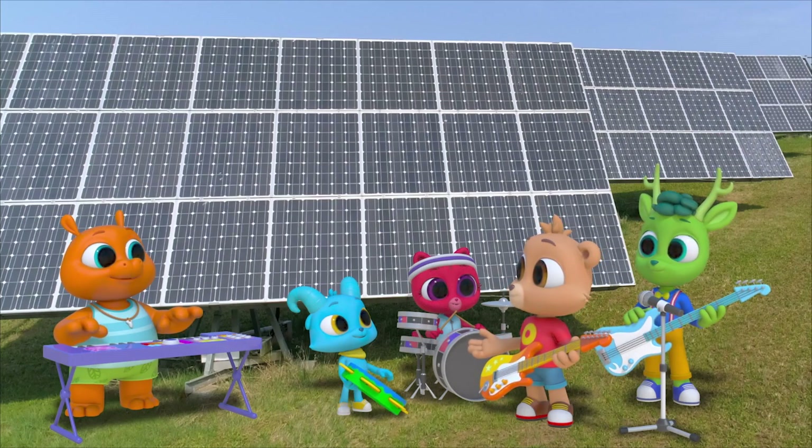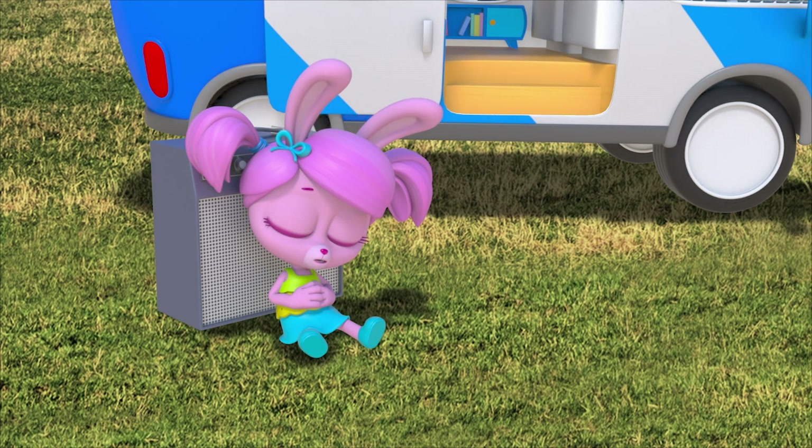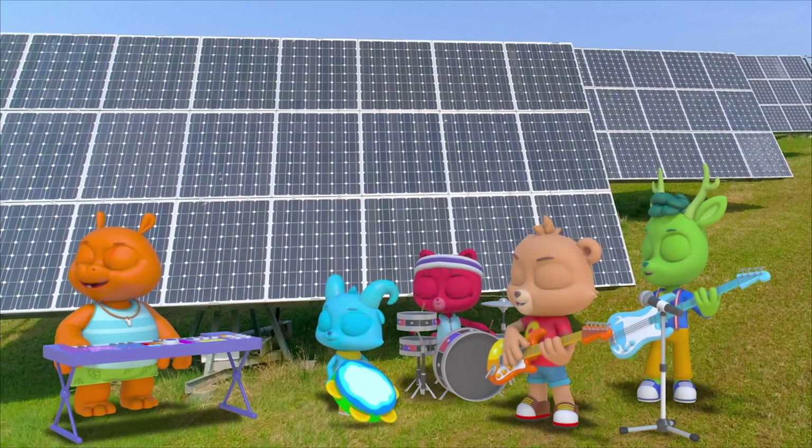And now that the Polomobile's recharging — shhh — so is Willow! Come on, shhh!